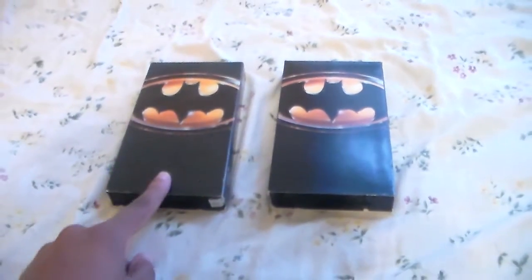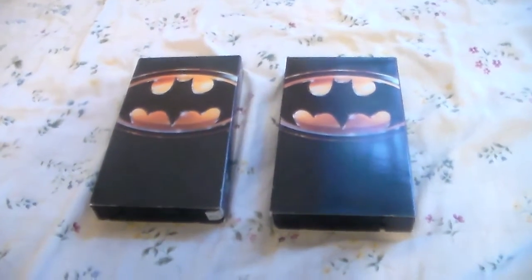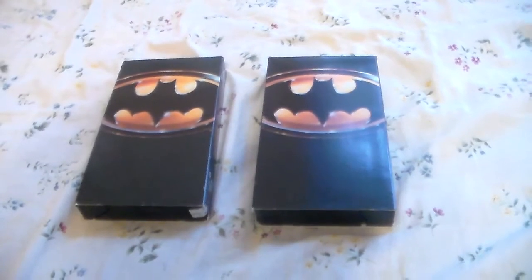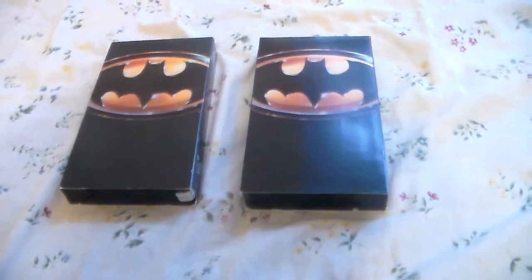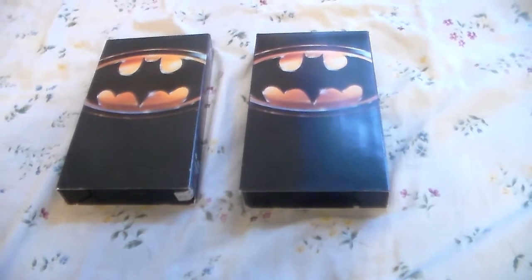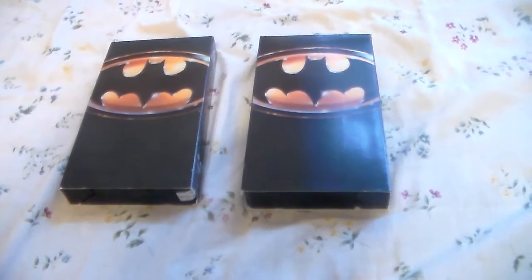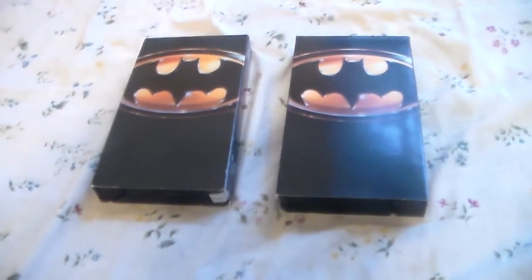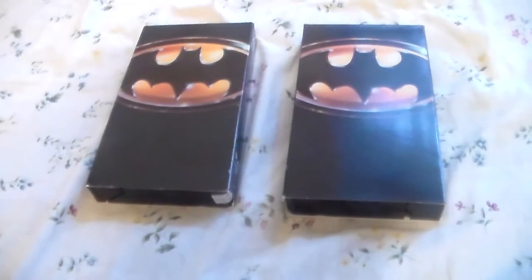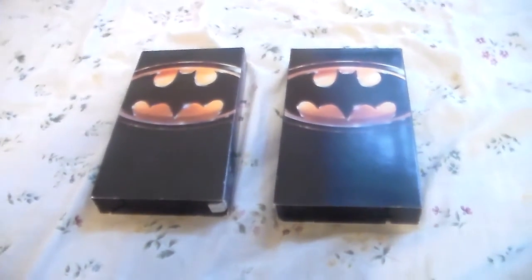Let me tell you what these tapes open up with. The original copy opens with the Diet Coke commercial featuring Batman, then the Warner Brothers movie catalog commercial with Bugs Bunny and Daffy Duck, then the FBI warning screen, then the 1986 Warner Home Video logo with the cheesy shield fanfare, followed by the 1984 Warner Brothers Pictures logo variant, and then right into the film.